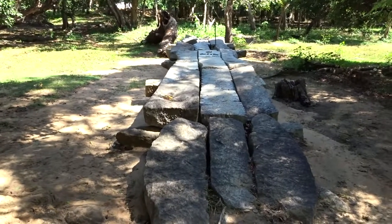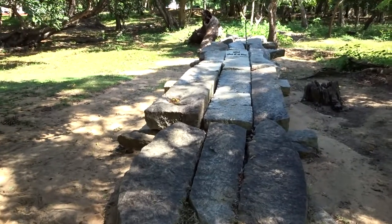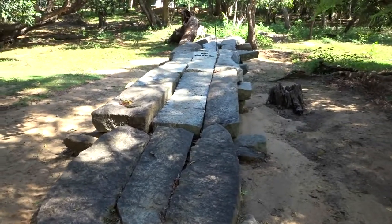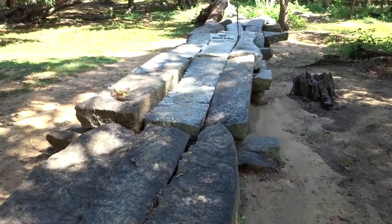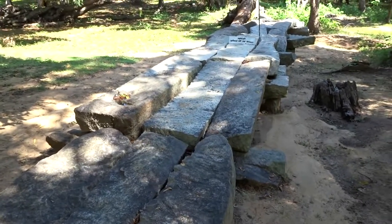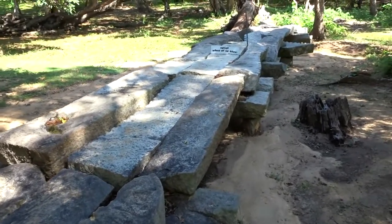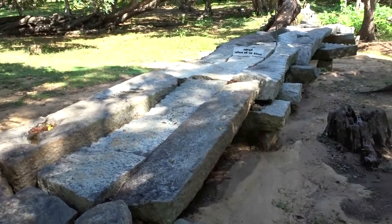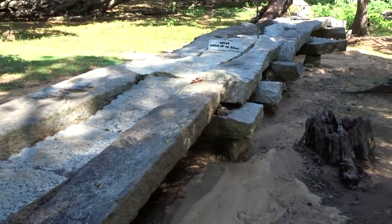This is the stone bridge seen from the front, from one end. This must have been one of those very ancient stone bridges — I wouldn't be surprised if this is the oldest, because the Givihandusaya of this place is the oldest stupa in the world. As you can see, there's a notice in Sinhala saying 'Gal Palama,' meaning a stone bridge used as a pathway to cross rivers and waterways.